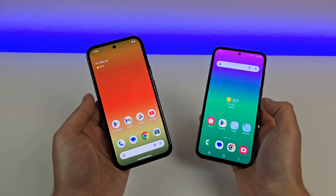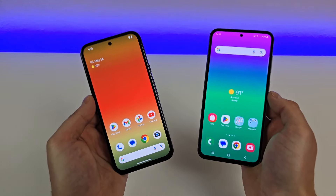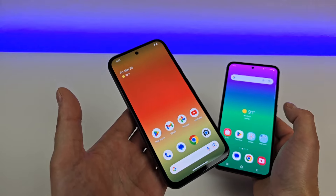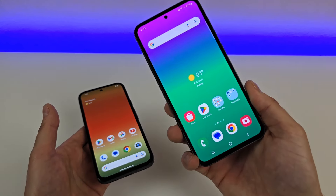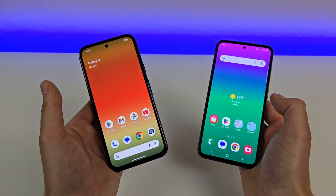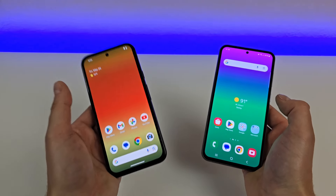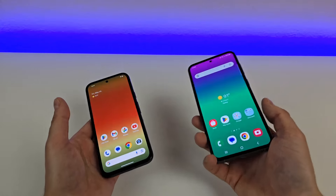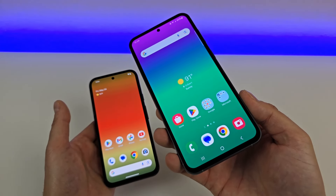I figured this video would actually be a very interesting one to make, considering that both of these phones are meant to be mid-range smartphones from their own brands. The Pixel 8a did recently launch in May of 2024, whereas the Galaxy S23 FE did launch back in October of 2023. Both phones are in that $500 to $600 price range. The Pixel 8a has an MSRP of $499, whereas the S23 FE is a bit more expensive at $599.